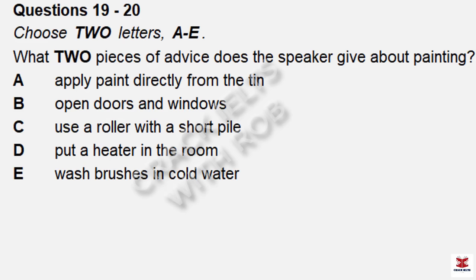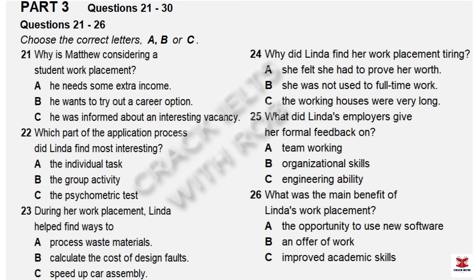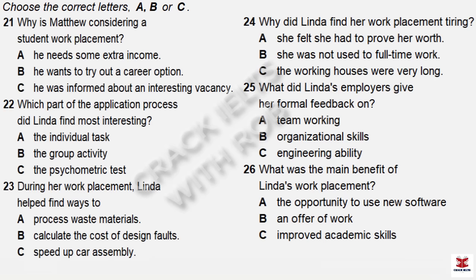Finally, water-based paint doesn't have a lingering smell, so that's not an issue anymore. But it's air flow rather than heat that helps the paint dry quicker. So to help finish the job in the quickest time, leave your doors and windows open. The faster the paint is dry and the job finished, the quicker you can start enjoying your room. That is the end of part two. You now have 30 seconds to check your answers to part two.